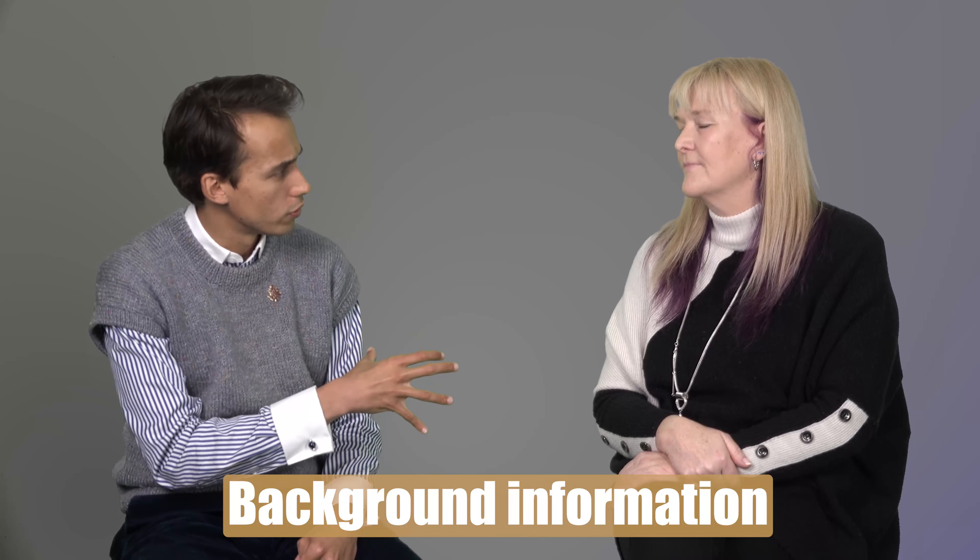All right guys, let's jump straight into this. I'm very fortunate today to be joined by Joanne. Hi Joanne, how are you doing? Hello, pleased to be here. Thanks for coming. So Jo, just briefly, how much experience do you have with TOEFL, and what do you think about the exam?